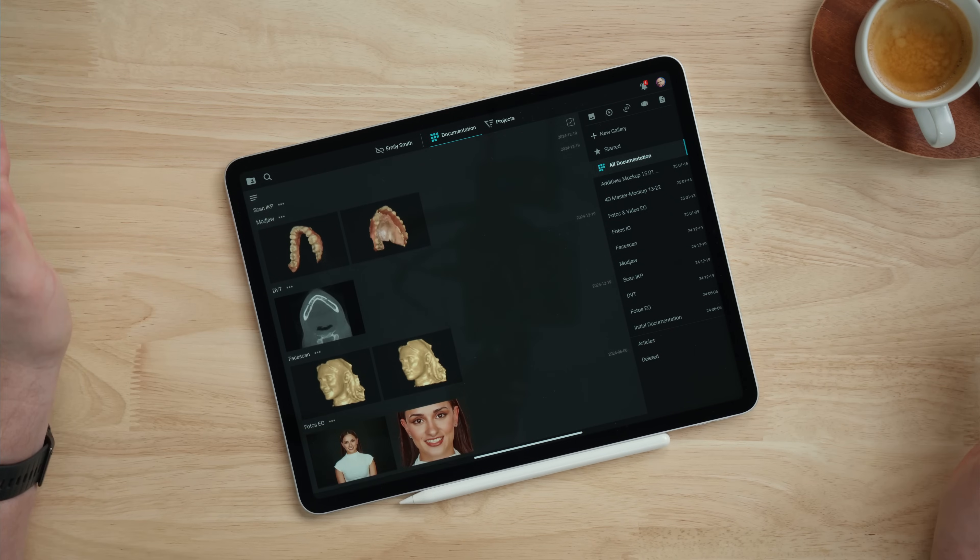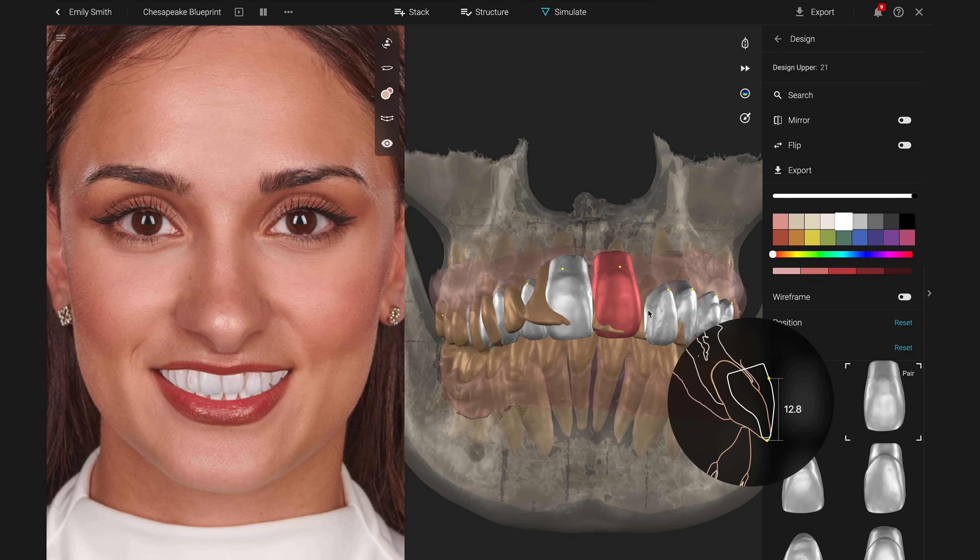Hi everyone and welcome back to our channel. Today I want to introduce you to SmileCloud, a cloud-based platform that enhances your treatment planning and simplifies collaboration and communication between dentists, technicians and patients alike.